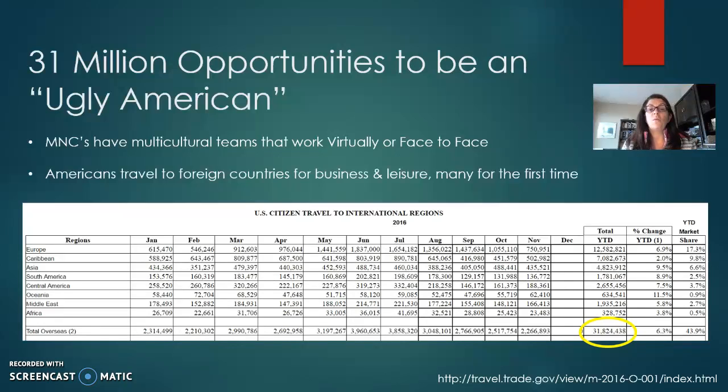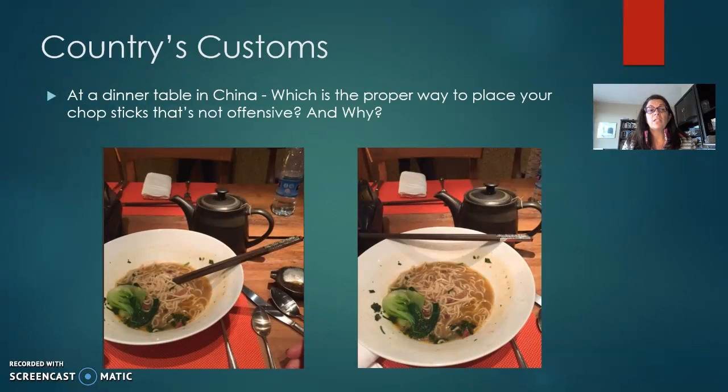Last year, there were 31 million opportunities for U.S. citizens to be ugly Americans, and that means that whether you're traveling for business because you're part of a multinational company or an American traveling for the first time, you need to educate yourself on what the cultural differences are where you're going.